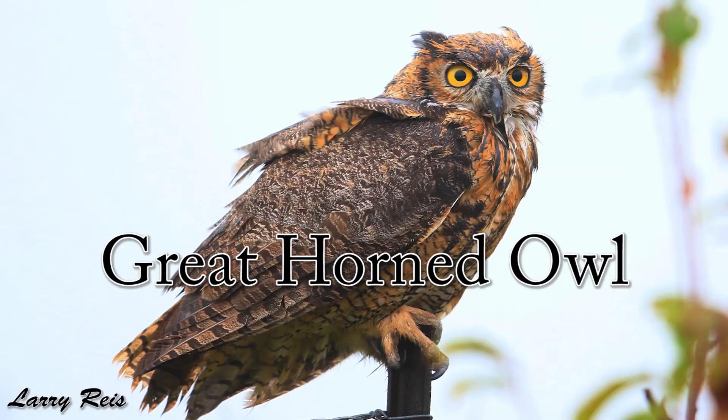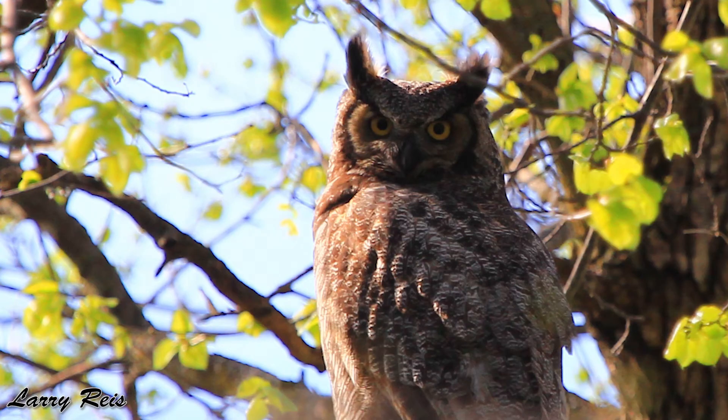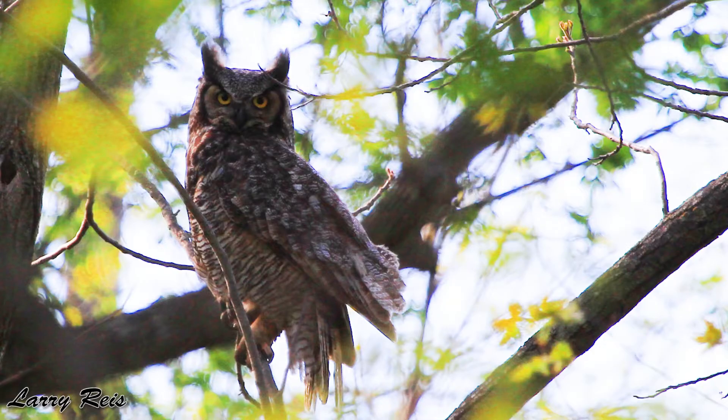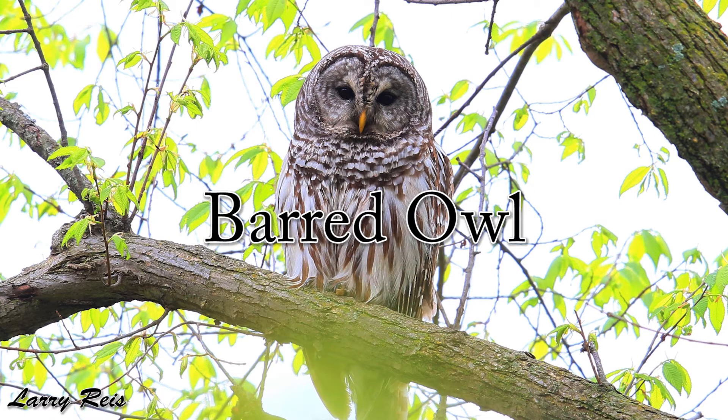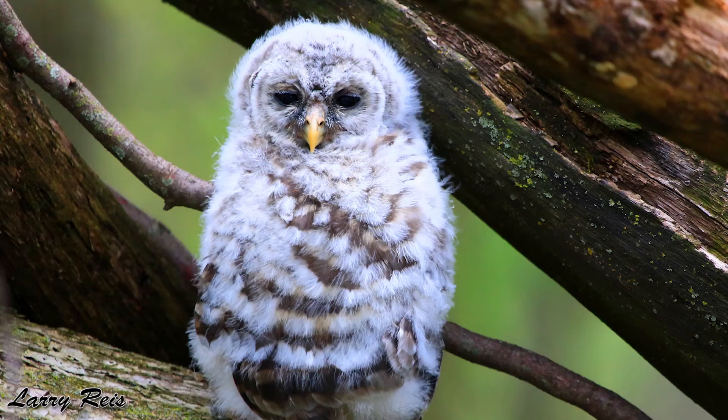Now let's talk about the nine owls who live here. First, the great horned owl — Iowa's most common owl and most likely the one you've heard or seen in the area. These are apex predators at the top of their food chain, and they eat things like skunks, rodents, osprey, and other small owls. The barred owl is a mid-sized owl with haunting black eyes, and it is actually a major prey item of the great horned owl, which will eat their eggs, their young, and even the adults.